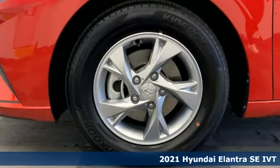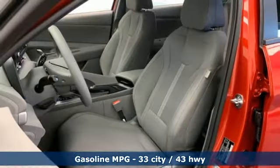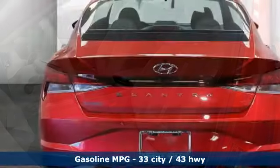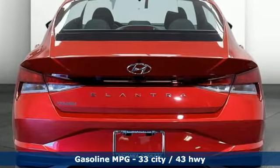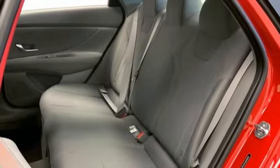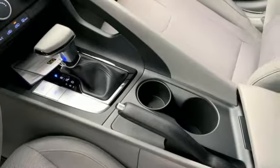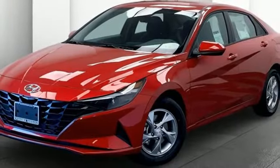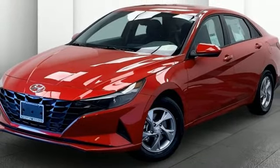It's equipped for all your driving needs and wants. Streaming audio, wireless phone connectivity, manual tilting steering column, two USB ports, manual telescoping steering column, inline four-cylinder engine, aluminum wheels, gas pressurized shocks, and continuously variable automatic transmission. See it for yourself when you take it for a test drive.